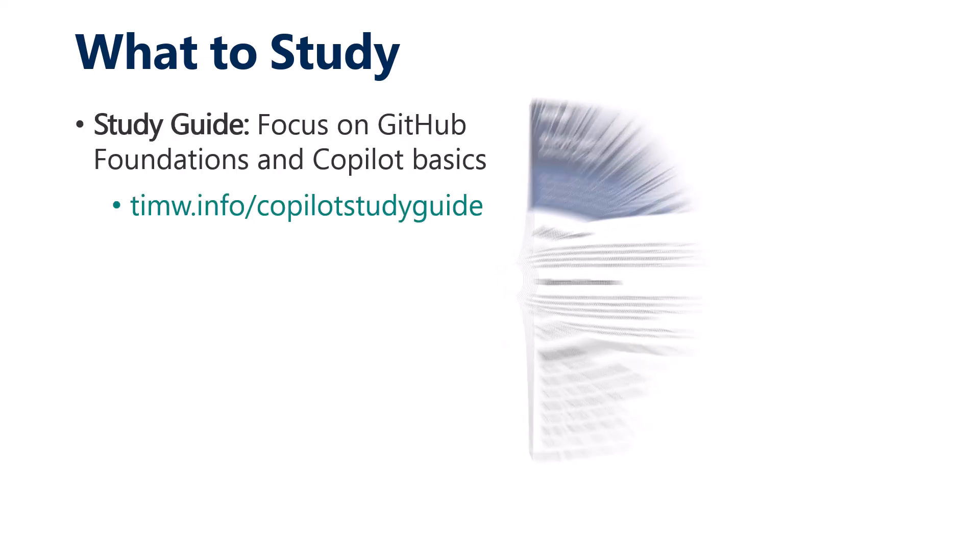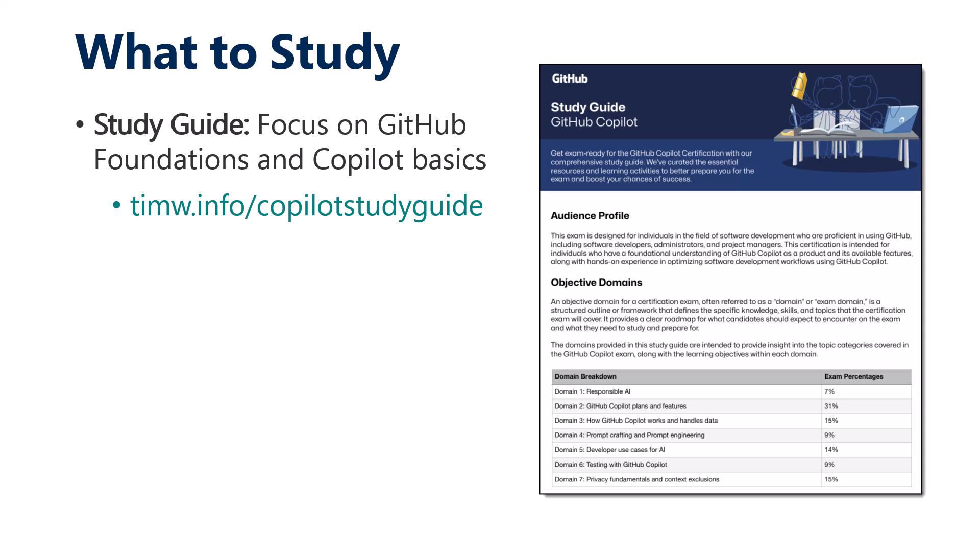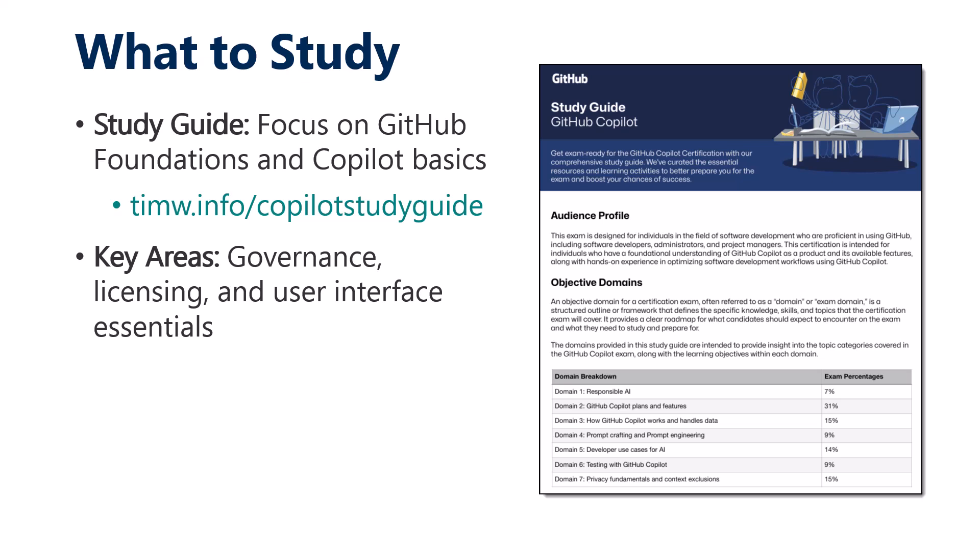We're covered by the NDA agreement, so we don't talk about exam content specifically. But in general, anchor yourself on the GitHub Copilot certification study guide — a PDF linked at timw.info/copilot-study-guide. It's a great document covering pillars like governance, licensing, and using Copilot, including a lot of prompt engineering. Pay attention: governance, licensing, and unfortunately some user interface trivia is on the menu, and I don't want you to be blindsided by that.